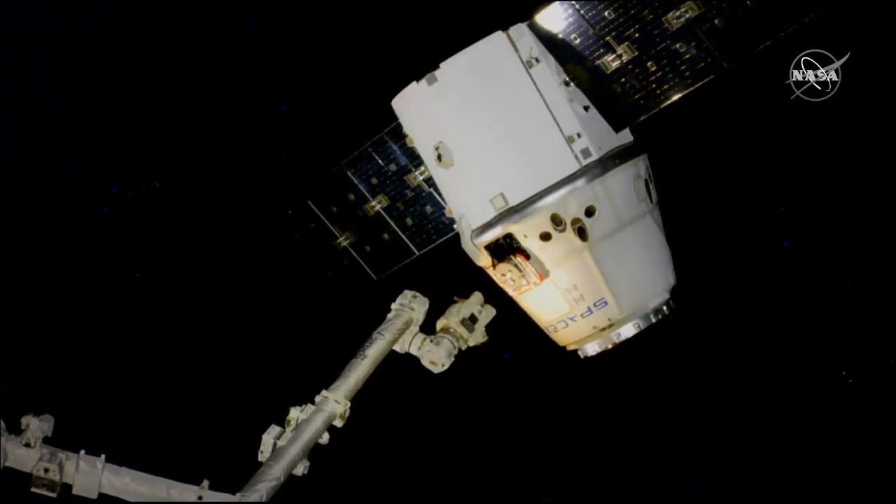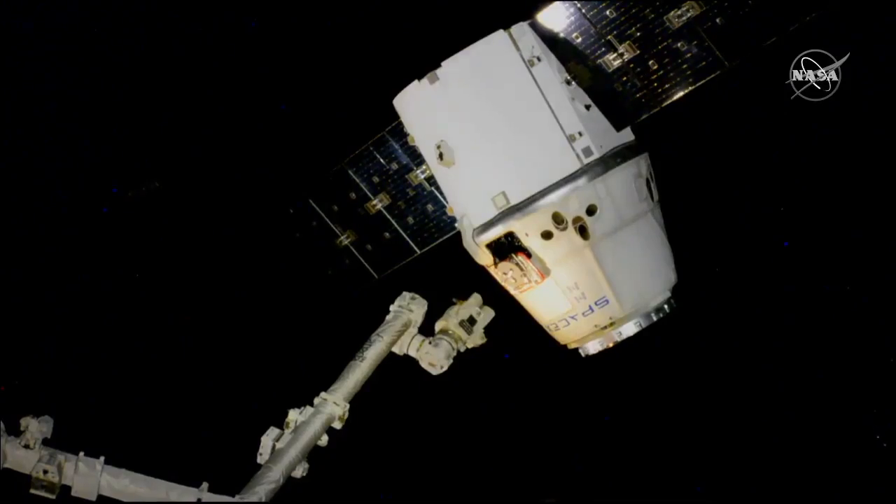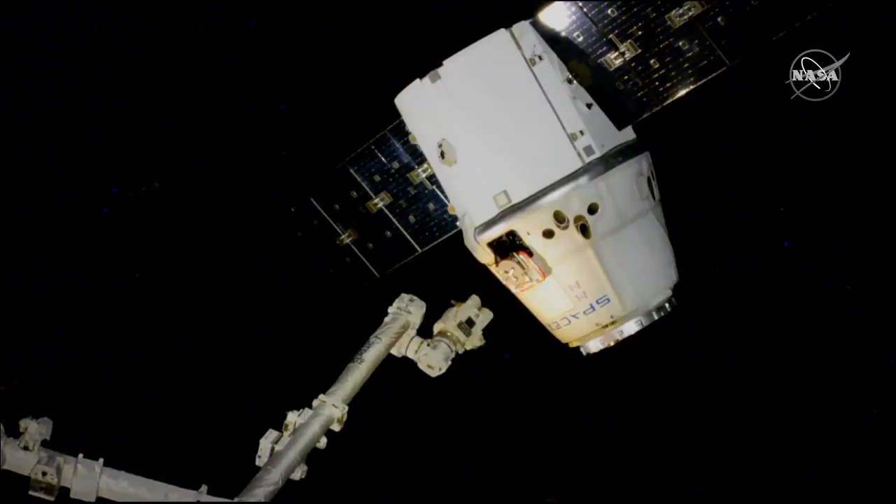Next up for Dragon are the small departure burns. The first being five seconds long and changing Dragon's relative velocity to the station by a tenth of a meter per second. We'll be looking for that at 8:10 a.m. Central Time.